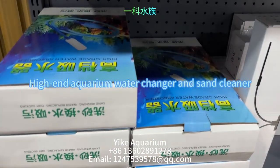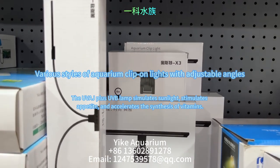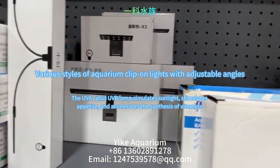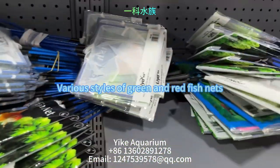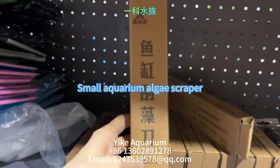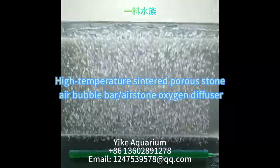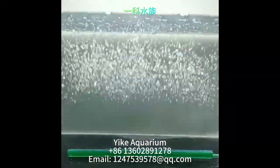Now we are seeing a high-end aquarium water changer and sand cleaner. This popular product is various styles of aquarium clip-on lights with adjustable angles. This is a small aquarium algae scraper. This is a high temperature sintered porous stone air bubble bar and airstone oxygen diffuser.